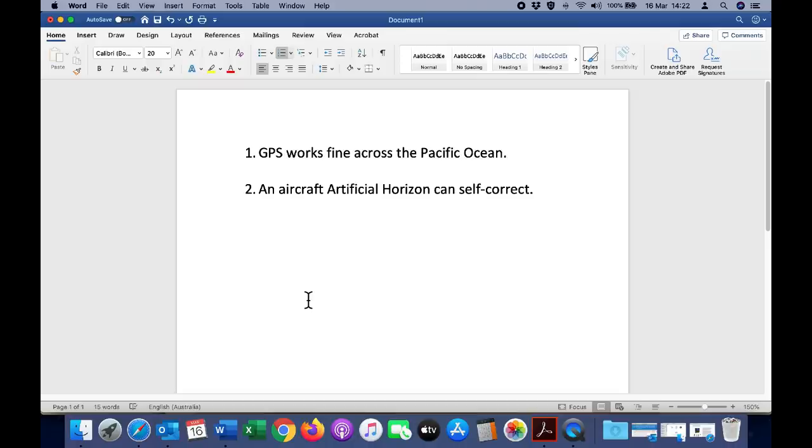So there is point number two — an aircraft artificial horizon can self-correct, proven once again. And I'll just give you a quick peek at my new toy.